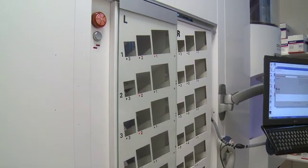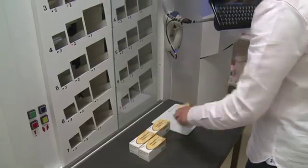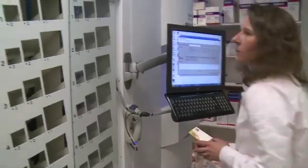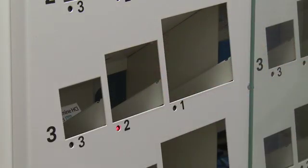If packs need to be stocked immediately, they can simply be scanned by hand and placed in the manual stocking compartments. The packs are then available for dispensing straight away.